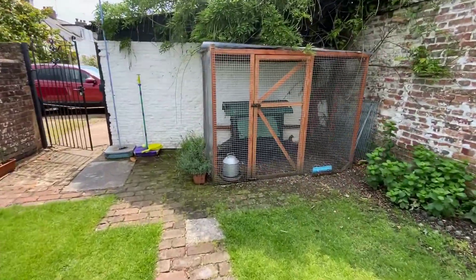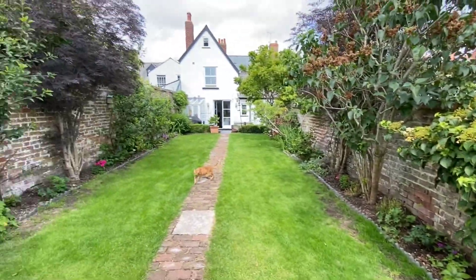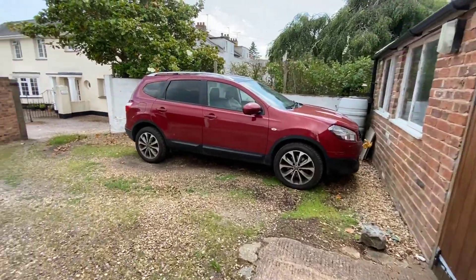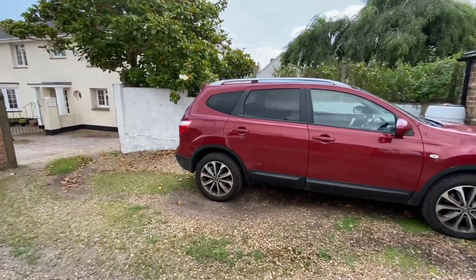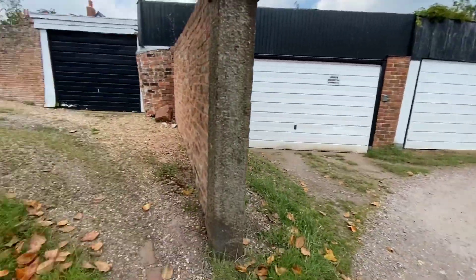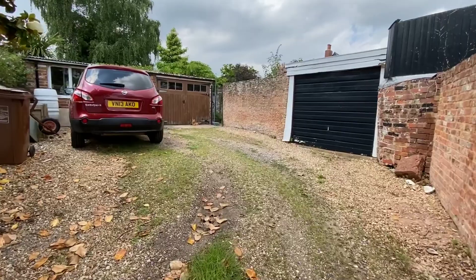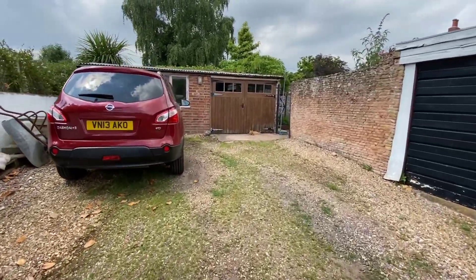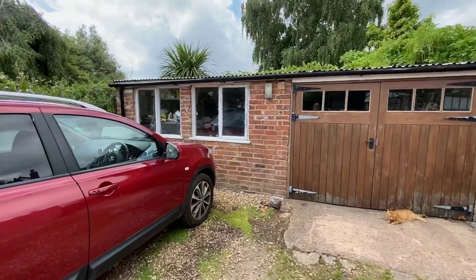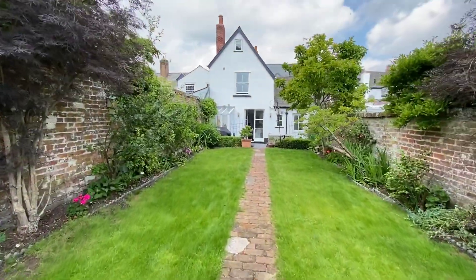With gated access onto the drive. Driveway parking for two cars. This leads to the garage, with attached workshop. If you're interested in this property or would like to know more, links and information are in the description.